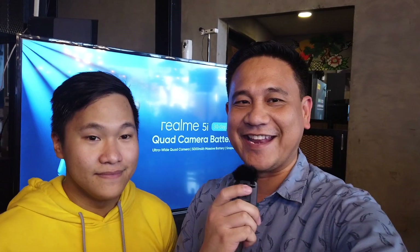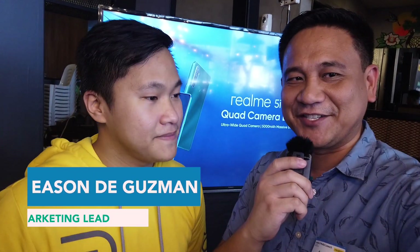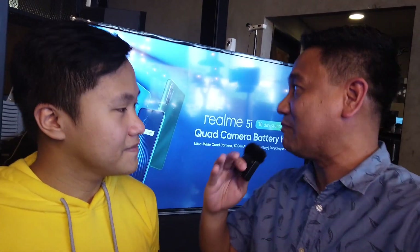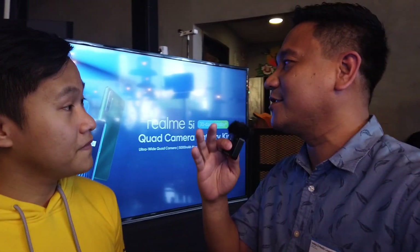Hi guys, so we are here at the Realme event, and here with me is Mr. Eason De Guzman. How are you, sir? Since you're one of the main guys who explained about Realme 5i at this event — congratulations! Just to give us a quick overview, Eason, what's the best thing for you about the Realme 5i?